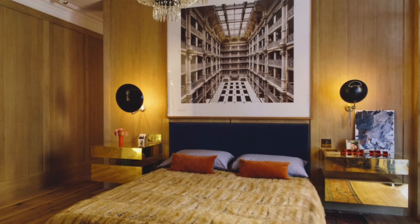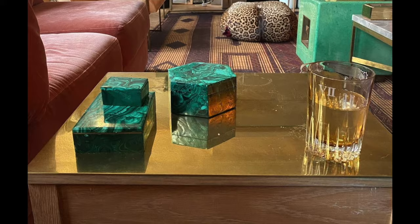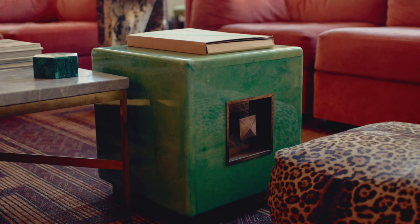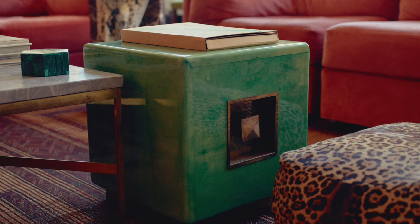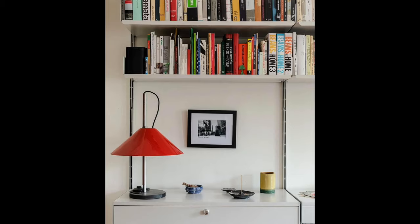Jenna shared her belief in the essential role of rugs in interior design. She highlighted that rugs are often underestimated and overlooked, but they have the incredible ability to tie a room together. When placed under furniture on a hardwood floor, they have a unifying effect, making all the pieces feel connected. When done correctly, rugs can harmoniously blend different colors and textures, resulting in a cohesive and visually pleasing room.